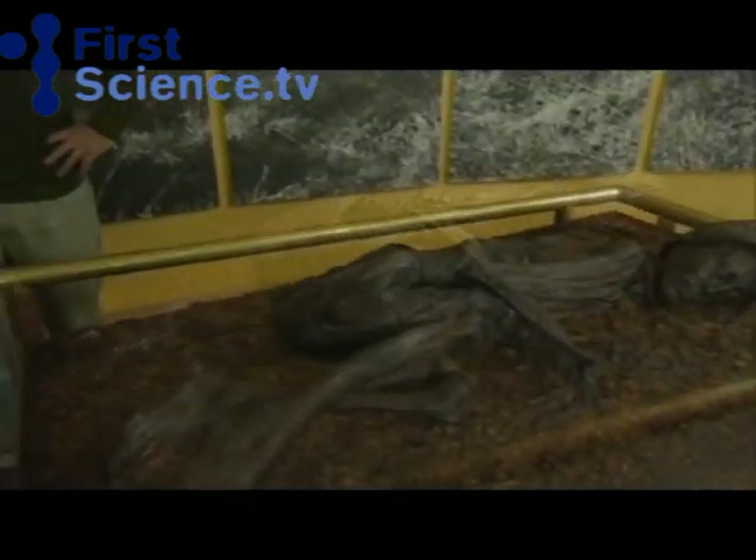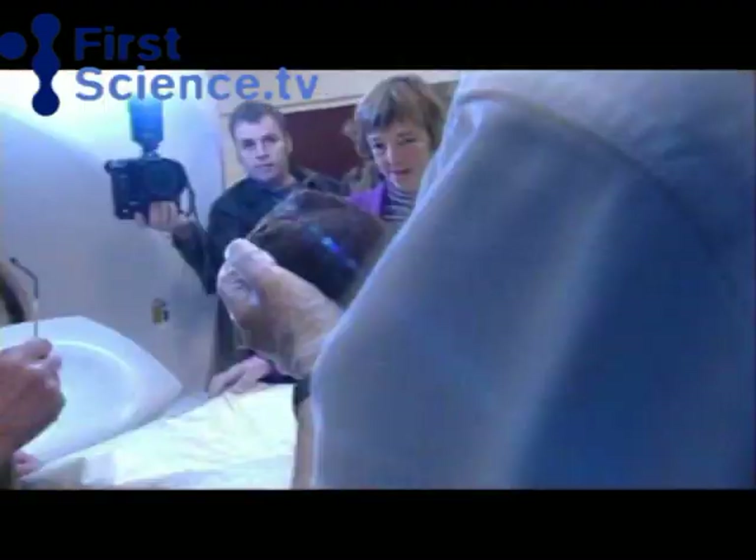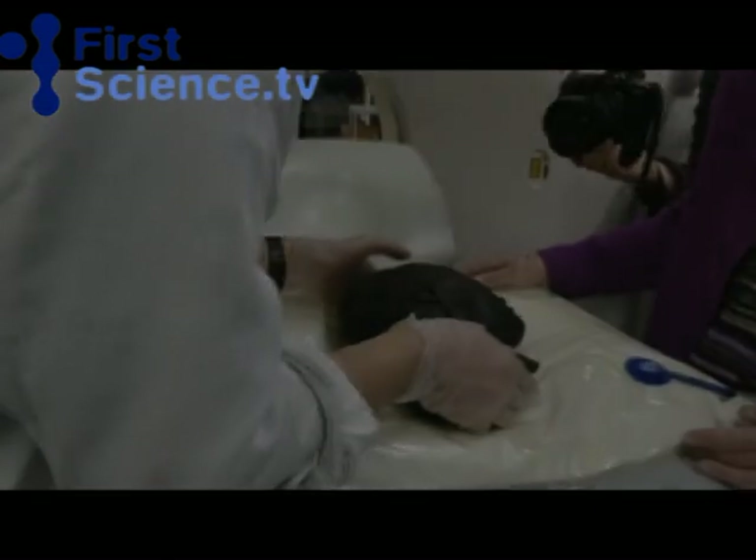The Tollund Man's 50-year sleep is about to be disturbed, as a team of scientists is preparing to undertake a detailed analysis of his remains. Will a CAT scan reveal exactly how he died?